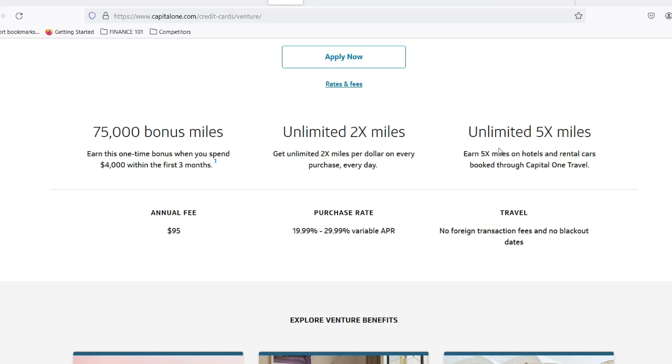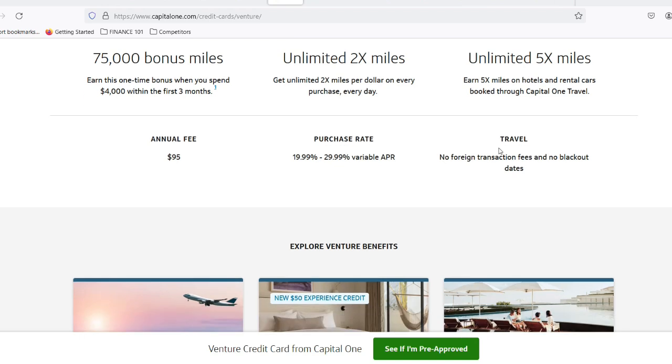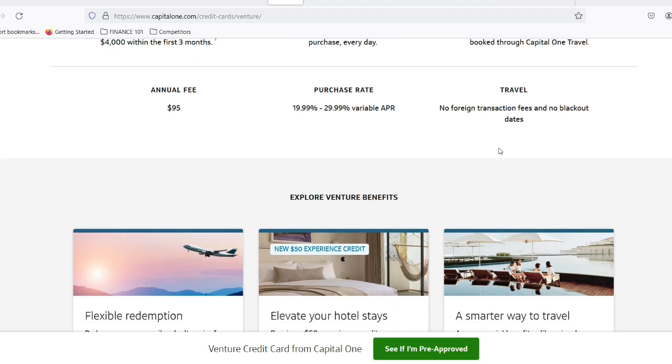If your balance surpasses the $25 mark, then things get a bit more interesting. Capital One takes 1% of your statement balance and declares that as your minimum payment. So if your balance is $100, the minimum payment would be a measly $1.